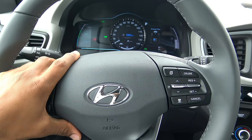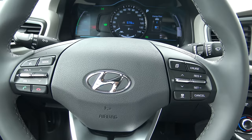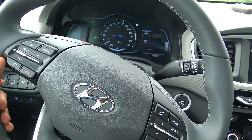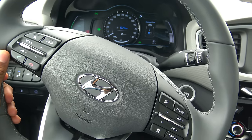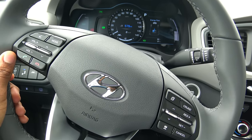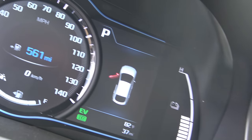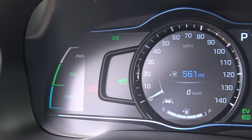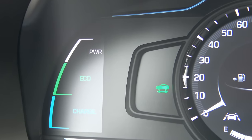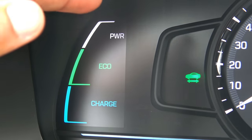The horn has a very loud and confident sound — not overly high-pitched like some compacts, and not overly deep either, but it will definitely get a large F-150 out of your way. Now looking at the gauge cluster on the SEL trim, you have a large 7-inch LCD TFT screen. On the left is an energy gauge showing Charge, Eco, and Power zones to indicate whether you're regenerating, driving efficiently, or using full power. The center features a prominent speedometer counting up in increments of 10.